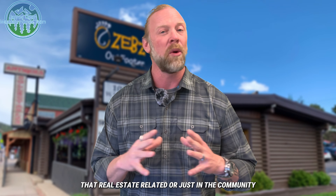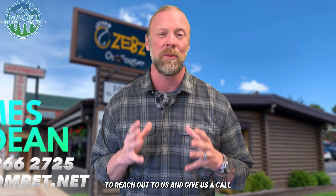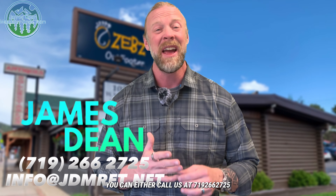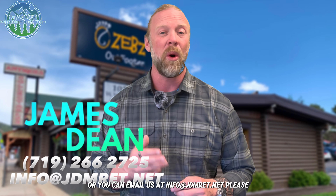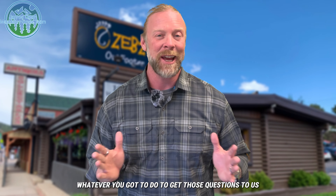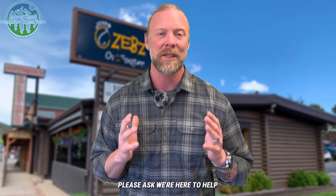If you've got any questions whatsoever that are real estate related or just about the community, please don't hesitate to reach out to us. Give us a call at 719-266-2725. You can text us at that number as well, or you can email us at info@jdmret.net.